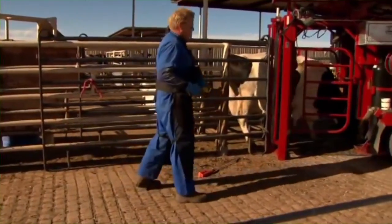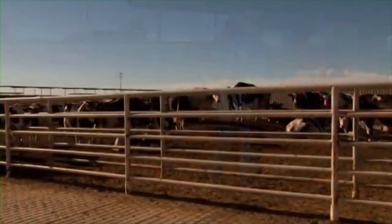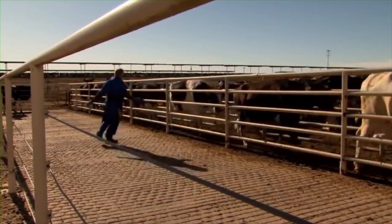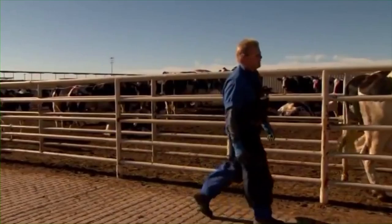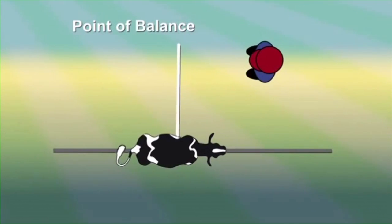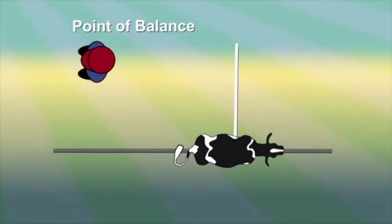Chutes are often used to single out an animal for treatment or to direct them into an enclosed area. Because of herd behavior, it is easier to move cattle in groups of two or three. One of the best ways to get animals to move in a chute is to walk past their point of balance. Point of balance is a place on the animal near their right shoulder. When you stand in front of it, they should back up. When you stand behind it, they should move forward.